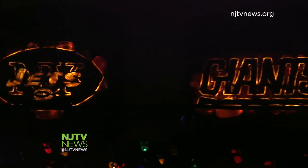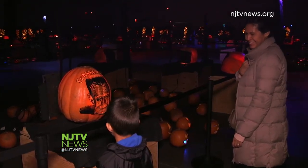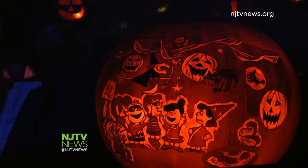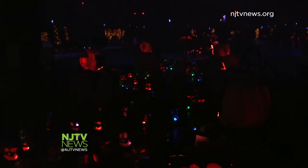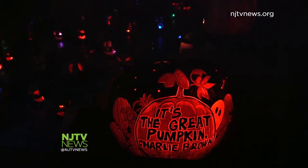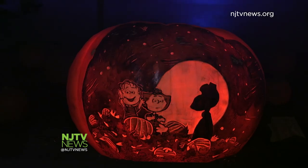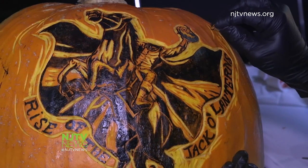Rise of the Jack-O-Lanterns tickets are sold in advance only, and it's a family-friendly event, so no need to worry about spooking the kids. In fact, a gang of well-known trick-or-treaters have their own special section in the Expo Center, celebrating the 50th anniversary of It's the Great Pumpkin, Charlie Brown. Wishing you a happy Halloween from Secaucus, I'm Maddie Orton, JTV News.